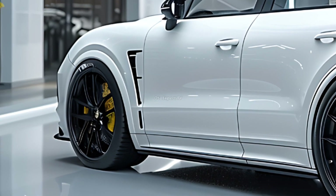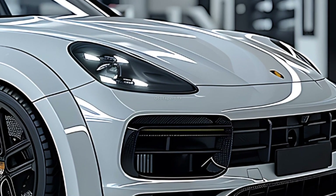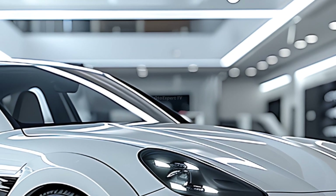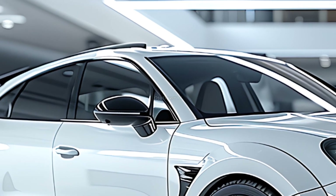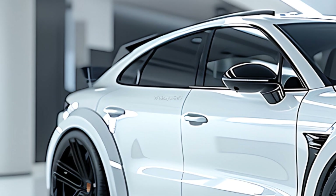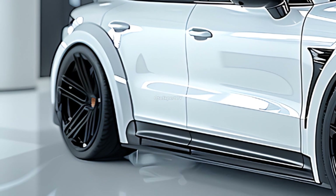Fuel economy varies with model, with the base Cayenne achieving 17 miles per gallon in the city and 23 miles per gallon on the highway. V8 vehicles such as the S and GTS achieve 15 miles per gallon city and 21 miles per gallon highway. The hybrid model has yet to be rated, but we plan to test it soon.